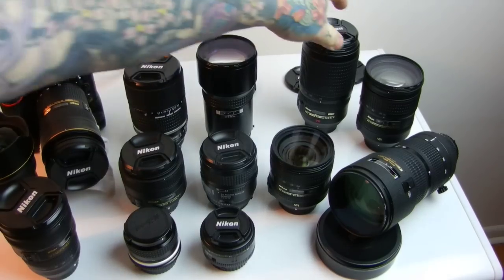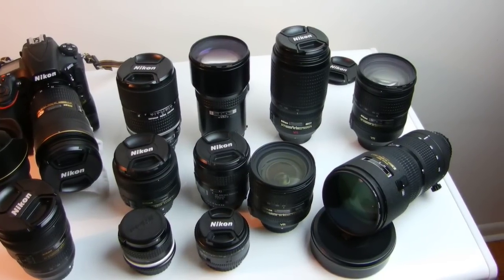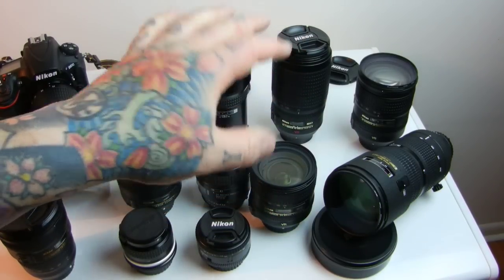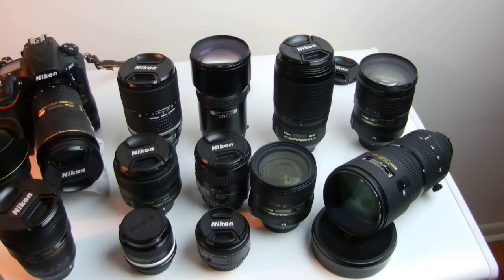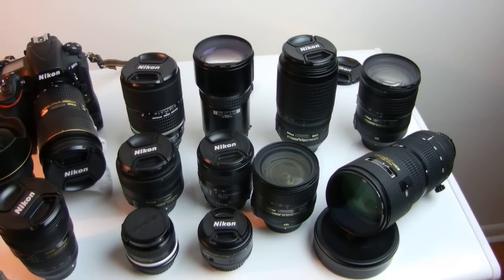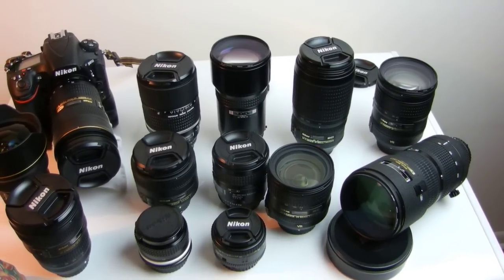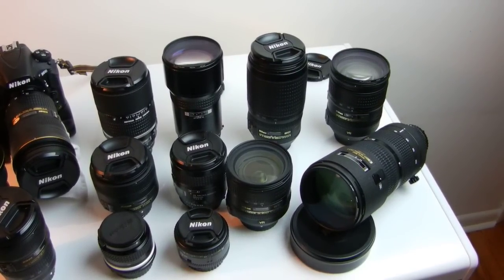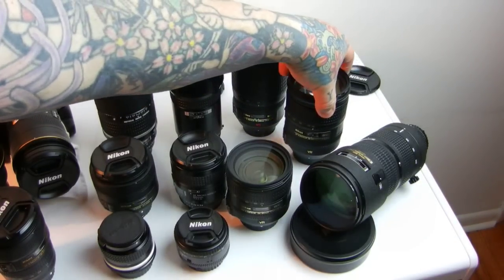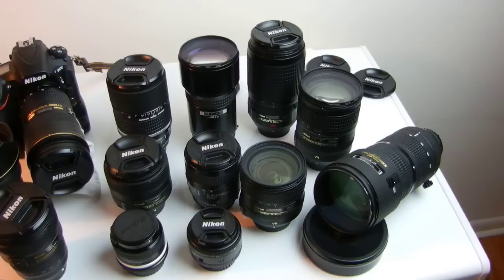The 70-300 VR Nikon ED lens for FX — and it works perfectly well on DX with the crop factor — is a 70-300 f/4.5-5.6 ED VR Nikkor. It's extremely exquisite, fast, quiet. People see this lens and think back to older, shitty 70-300 lenses, but even though she looks geometrically similar, she actually stuns most people when they try her for the first time. And I had to include the 28-300 super zoom Nikkor — she is VR and covers 28 to 300.